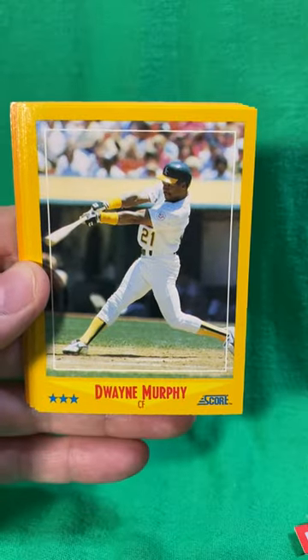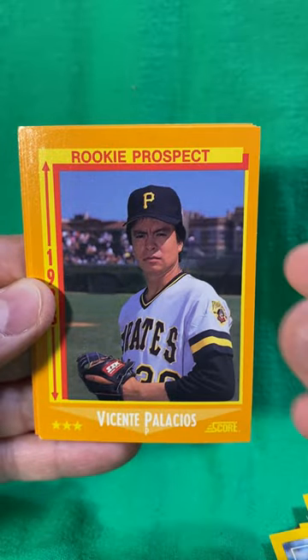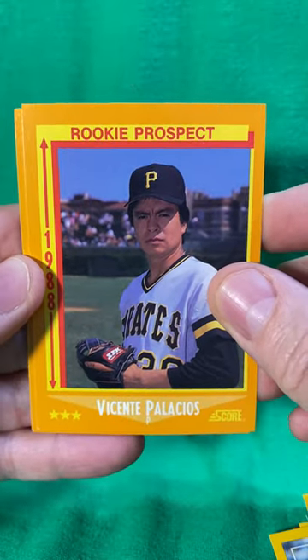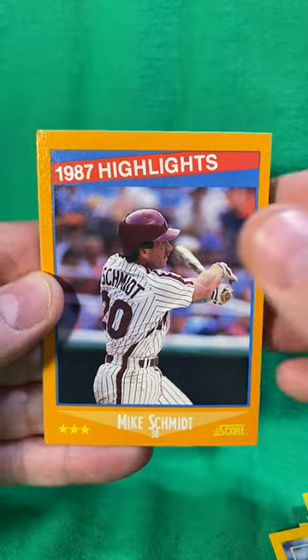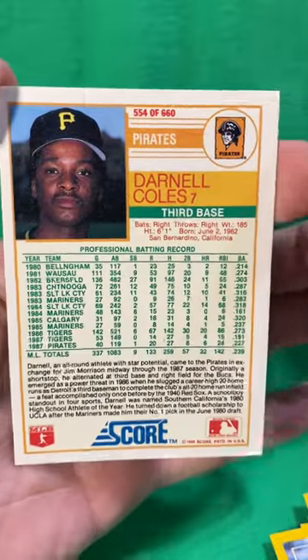There's Andy Van Slyke, Dwayne Murphy, Orel Hershiser, Frank Viola, rookie prospect Vicente Palacios. There's a Mike Schmidt '87 highlights card, and we finished with Darnell Coles — and that's what the back looks like.